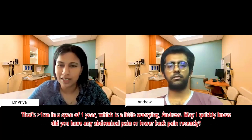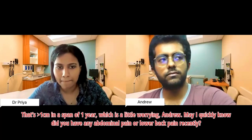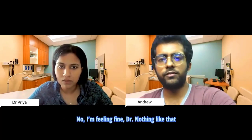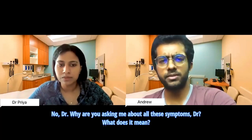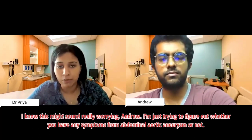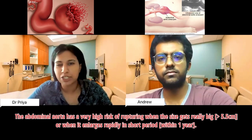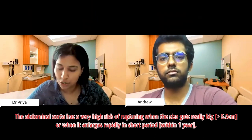Doctor: Last year it was 3.5 cm, but the ultrasound from a few hours ago showed that your abdominal aorta has increased to 4.9 cm — that's more than 1 cm in the span of one year, which is a little worrying. Did you have any abdominal pain or lower back pain recently? Any dizziness, shortness of breath, or pulsating feelings in the tummy? Patient: No, I'm feeling fine. Doctor: The abdominal aorta has a very high risk of rupturing when it enlarges rapidly — more than 1 cm in a year — or when the size gets really big, especially over 5.5 cm.